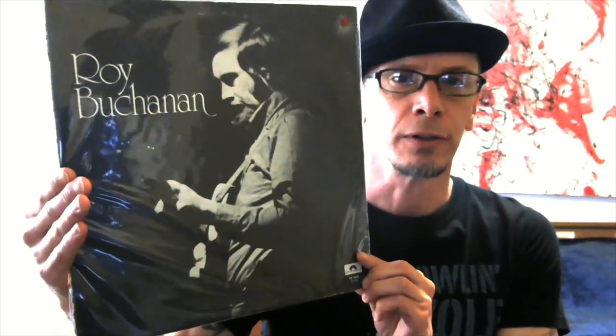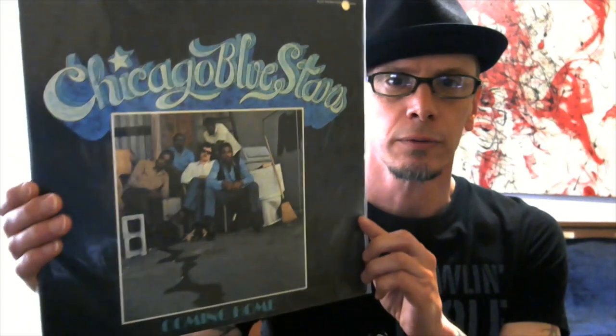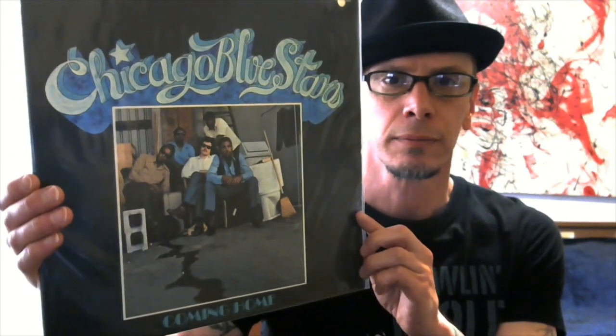Roy Buchanan, his debut album. This glare is torturing me, my apologies. The Chicago Blue Stars, featuring Charlie Musselwhite. Eric Clapton, Just One Night.